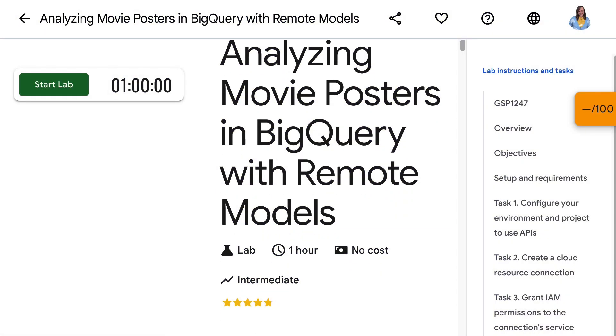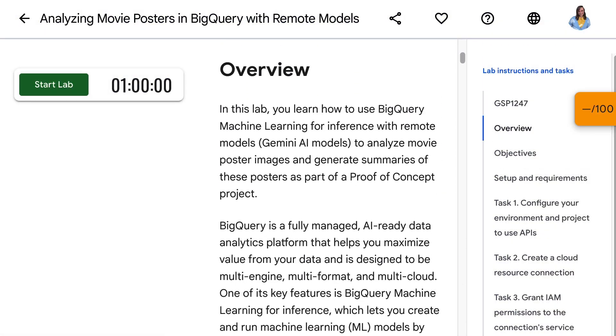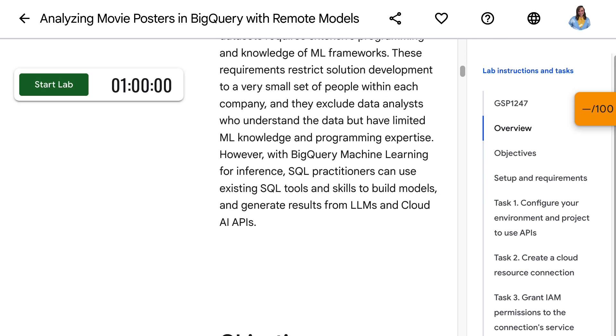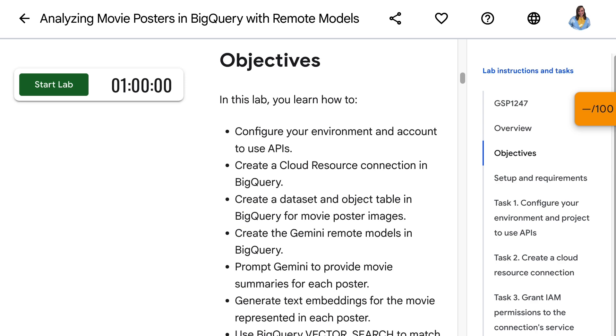Looking for a good place to get started? Check out the Analyzing Movie Posters in BigQuery with Remote Models Lab linked in the description to get hands-on experience using the tools and features covered in this video. And for all the latest updates, access to technologies and expertise, and exclusive benefits to build your skills on Google Cloud, join our Google Cloud Innovators program. Check the description of this video for a link with more details on how to become a member. Thanks for watching, and let us know in the comments what concepts you'd like Gemini to explain.